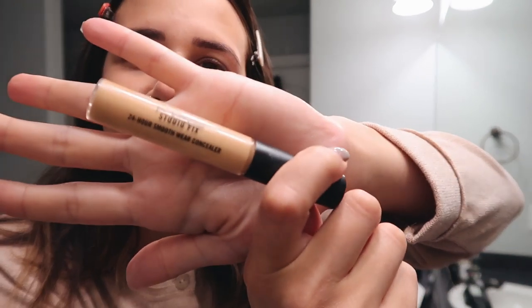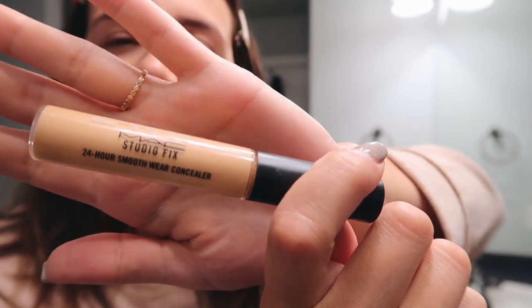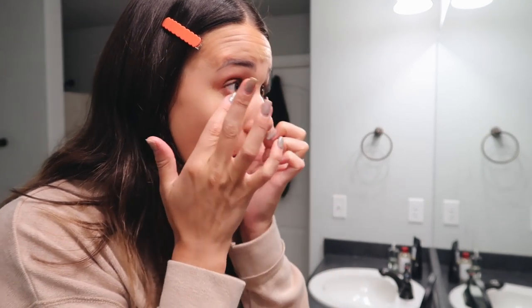I use this 24-hour Studio Fix matte concealer. I've never done the hand thing before — that's new. It really does make you focus. I use it right under my eyes, and I honestly feel like this is the best mom hack. I put it right under my eyes, a tiny bit on my forehead, on the bridge of my nose, and then on my chin. I used to use a brush for this but I've found that I like using my hands a little better. I just dab it, and it immediately brightens up my face and makes me look like I'm not tired.